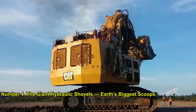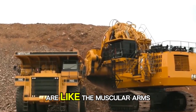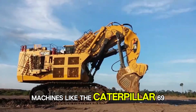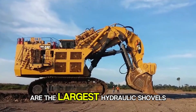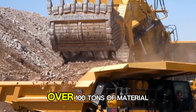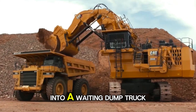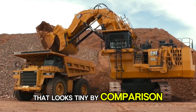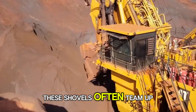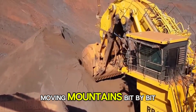Number 4: The Giant Hydraulic Shovels — Earth's Biggest Scoops. Hydraulic mining shovels are like the muscular arms of any major open-pit operation. Machines like the Caterpillar 6090FS are the largest hydraulic shovels in the world, weighing nearly 1,000 tons and capable of scooping up over 100 tons of material in a single bite. Watching them dump their load into a waiting dump truck that looks tiny by comparison is both awe-inspiring and slightly terrifying. These shovels often team up with haul trucks in a perfectly choreographed dance, moving mountains bit by bit.